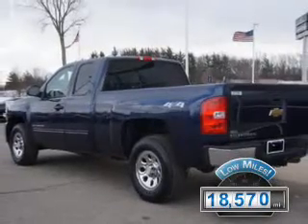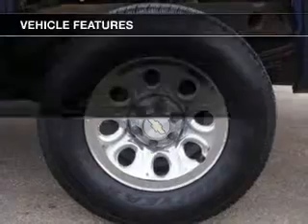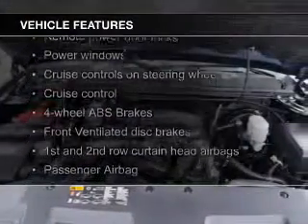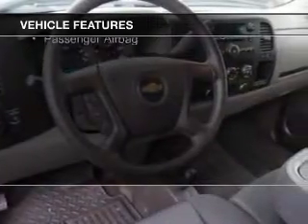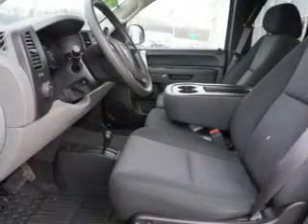With fewer than 20,000 miles, this vehicle has a long road ahead. The features include Sirius XM satellite radio, digital audio input, heavy-duty suspension, an adjustable tilt steering wheel, cruise control, keyless entry, split rear seats, a trip computer, an MP3 player, and privacy glass.